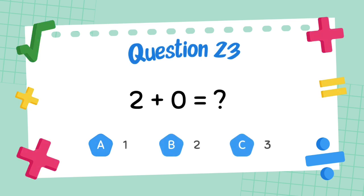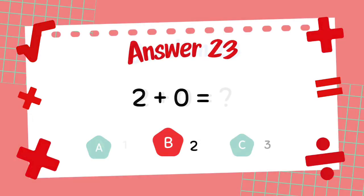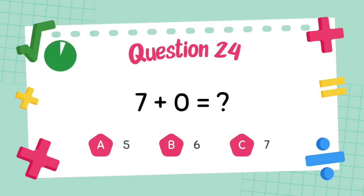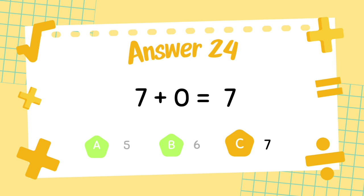What is 2 plus 0? The answer is 2. What is 7 plus 0? The answer is 7.